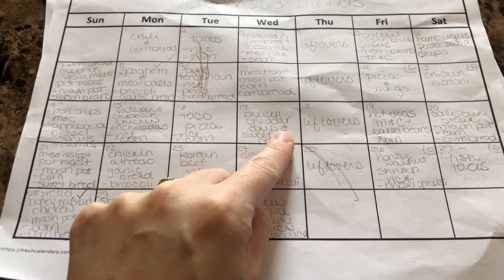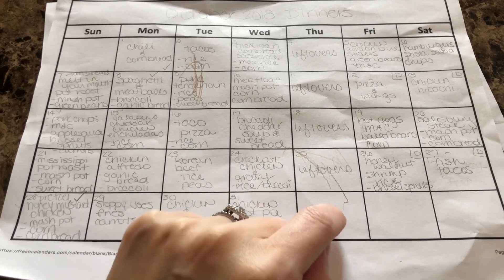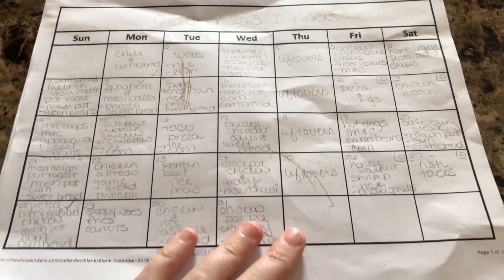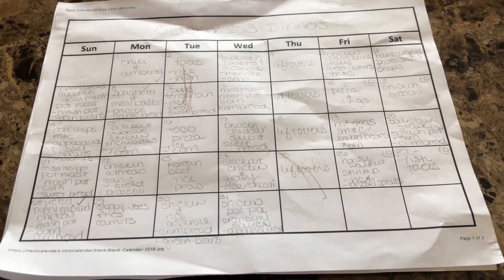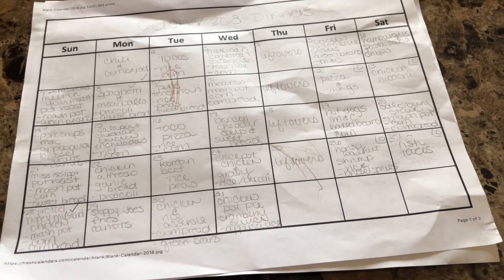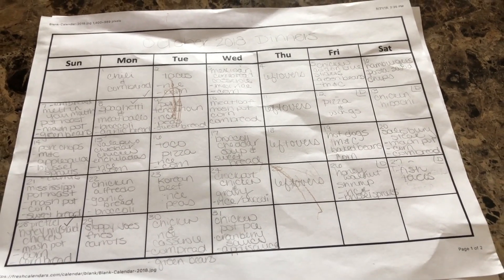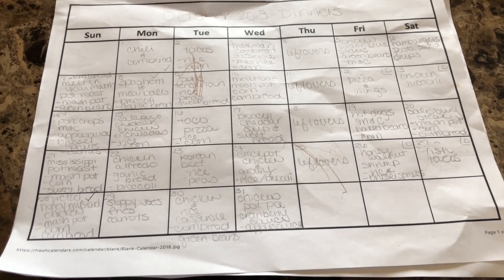What I do is pull everything out that's been left from the previous week, put it on our island, and it's just buffet style — you can eat whatever you want. Normally I don't have to make anything. Sometimes I might have to make a side if we have a lot of meat left, but normally there's just about enough of a little bit from each night to complete a meal for everyone, which ends up being really nice.